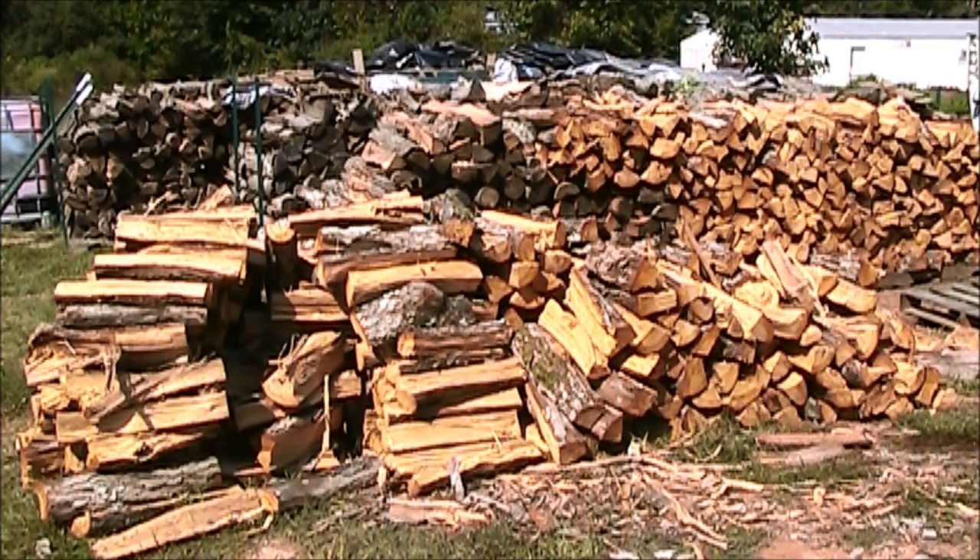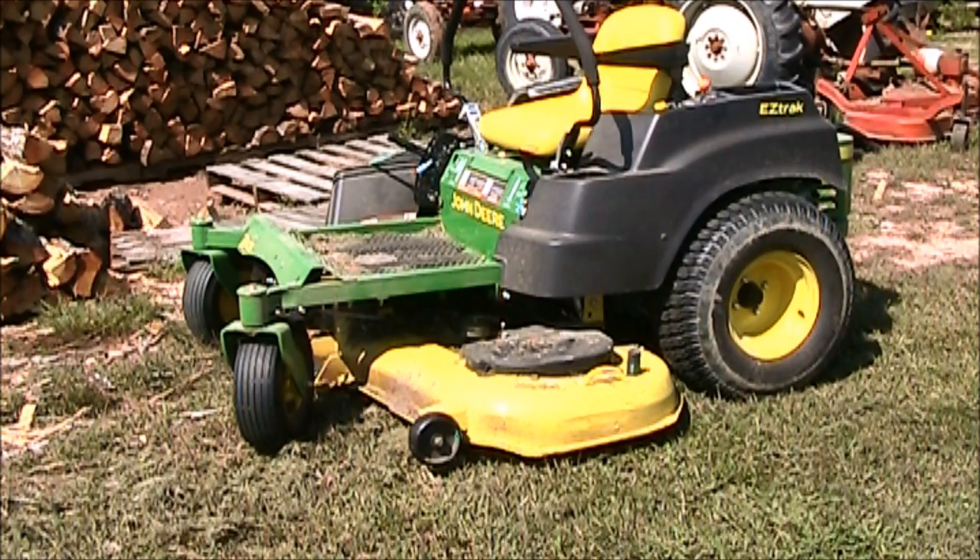Going to take a lot of wood to heat two greenhouses through the winter, so still working on the wood pile. For my grass cutting, I got me a new ride, and that thing is bad fast.